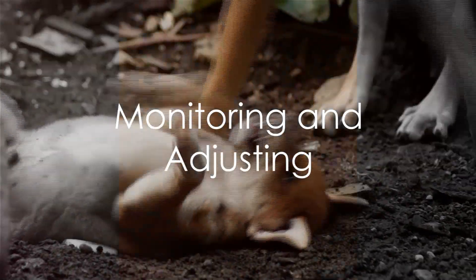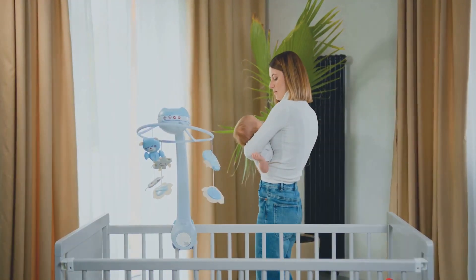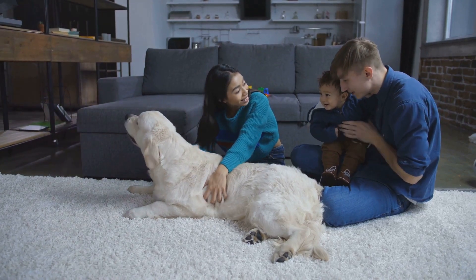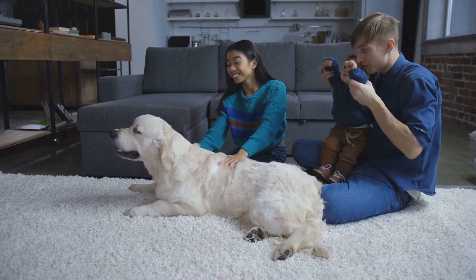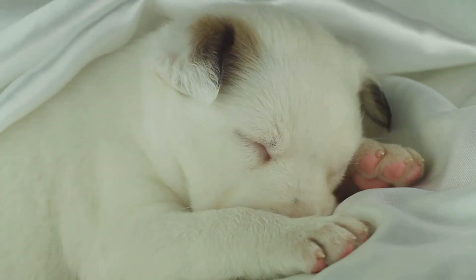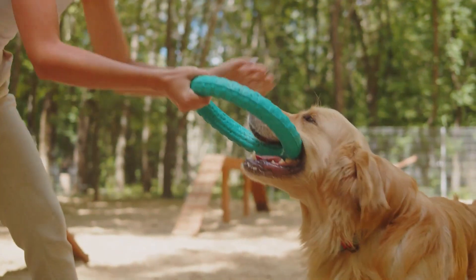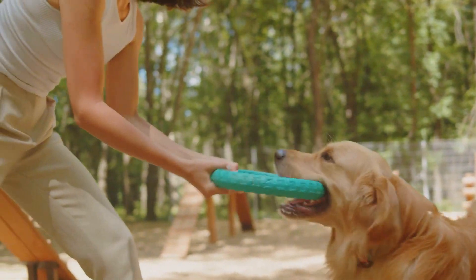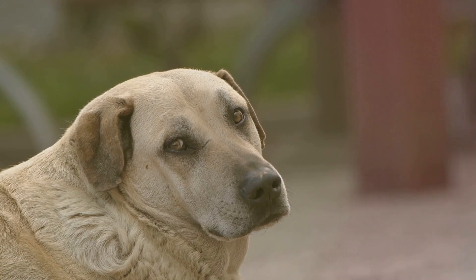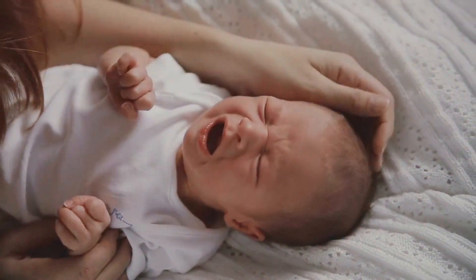You've done the introduction, set routines and boundaries — now it's time to keep a close eye on your pet's behavior and make necessary adjustments. Monitoring your pet's behavior allows you to understand how they're adapting to the new family dynamic. Look for any changes in their eating or sleeping patterns or shifts in their overall demeanor. Are they more lethargic than usual, or perhaps showing signs of restlessness or anxiety? These could be indicators that your pet is feeling stressed. Dogs communicate through their behavior, so unusual behavior — excessive barking, whining, becoming overly clingy, or showing signs of aggression — might be their way of telling you they're not entirely comfortable.